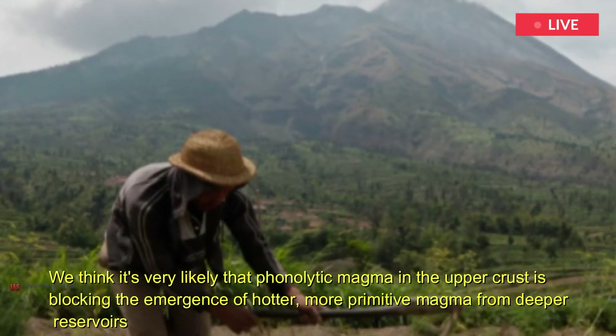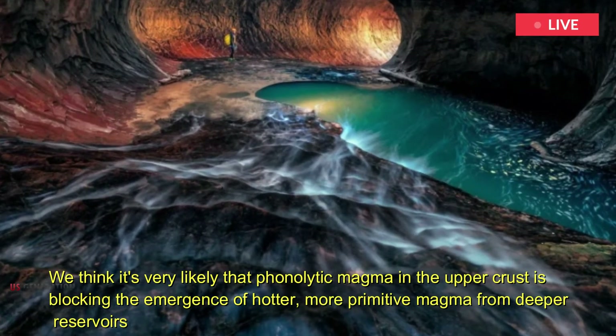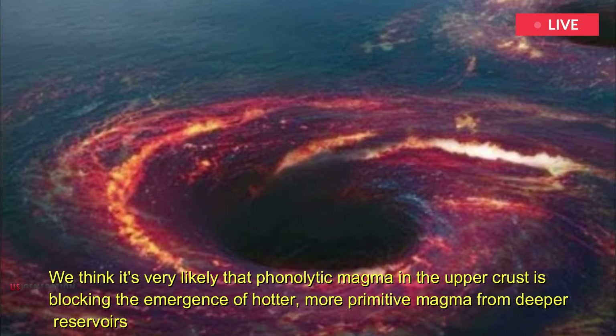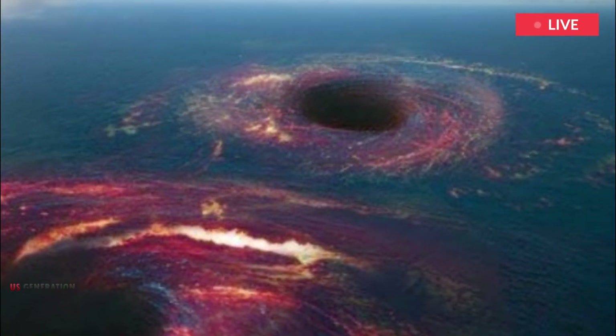"We think it's very likely that phonolytic magma in the upper crust is blocking the emergence of hotter, more primitive magma from deeper reservoirs," said Olivier Bachmann, professor at ETH Zurich. Vesuvius has a fairly complex piping system, he adds with a grin.